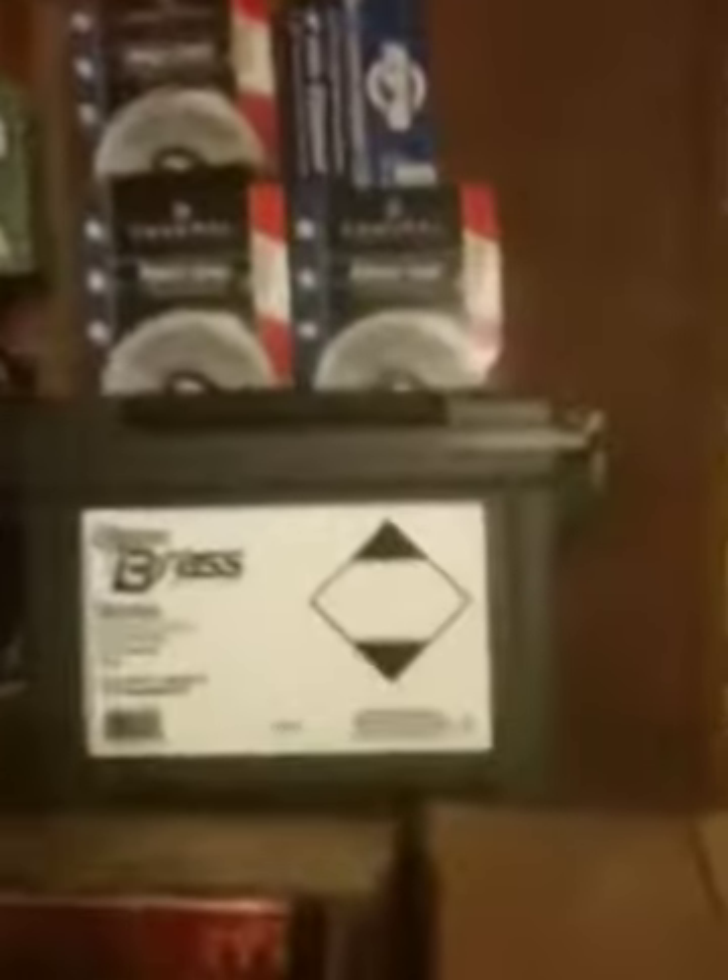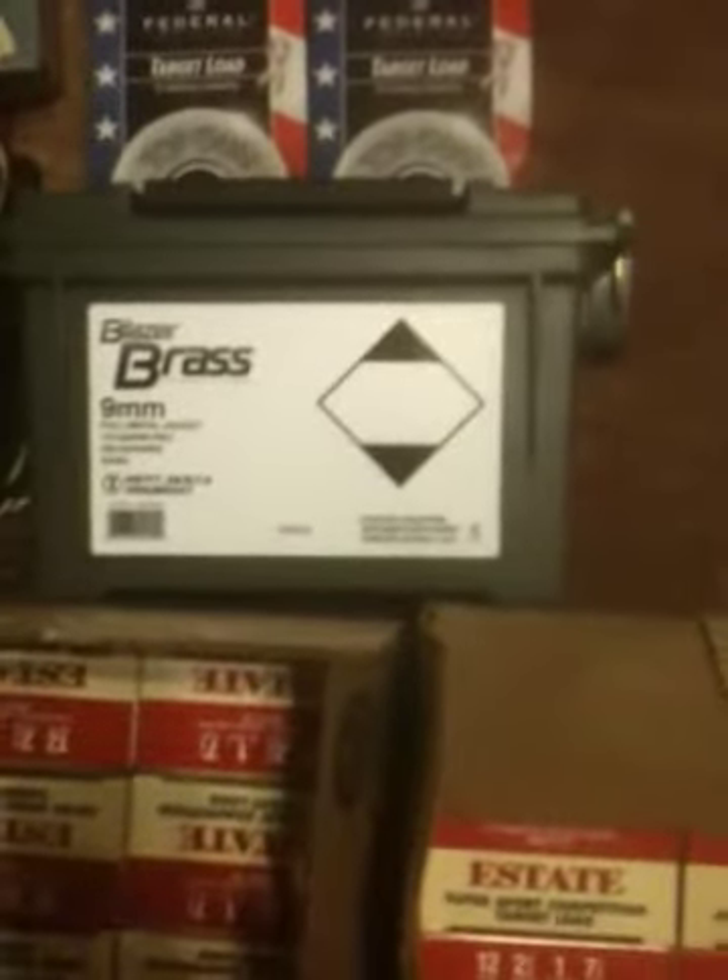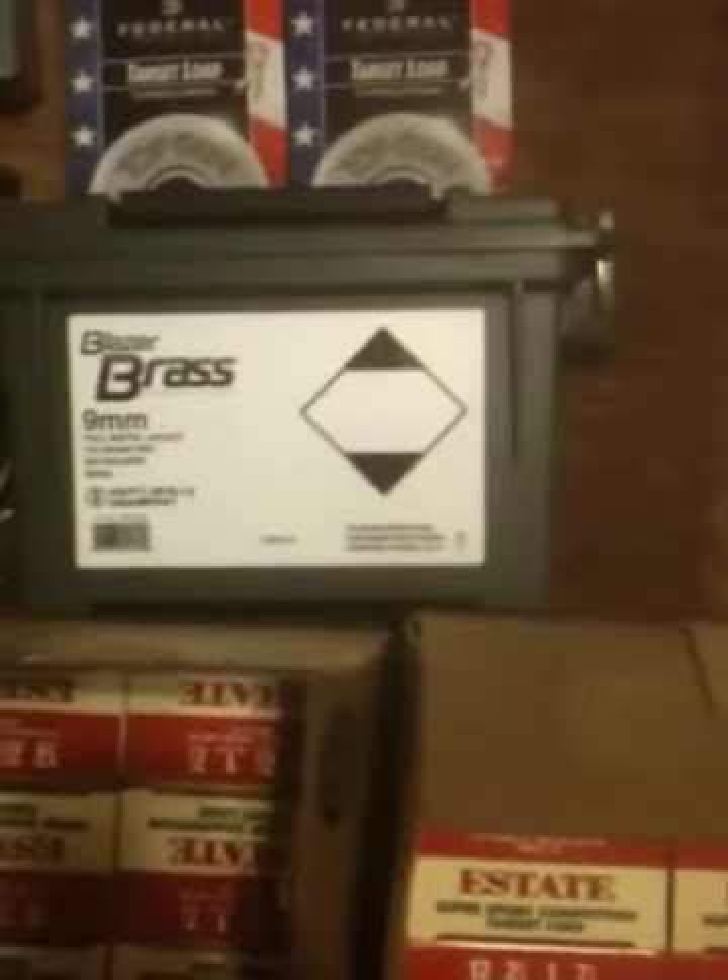Over here I've got some Blazer Brass. That's 350 rounds of 115 grain full metal jacket. $119 for the box. Overpaid a little but I needed some nine.